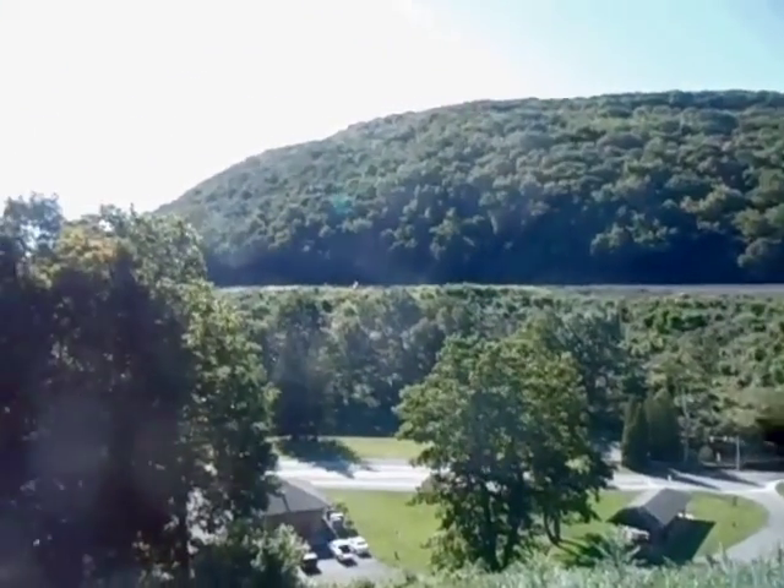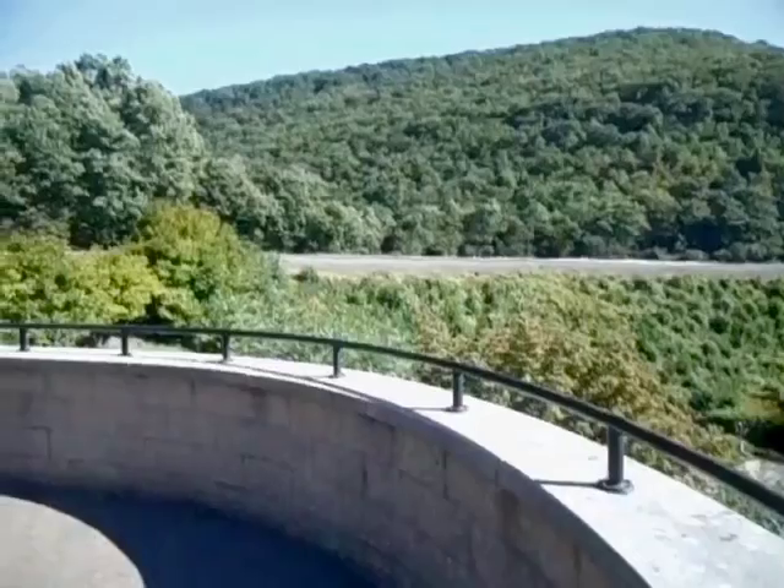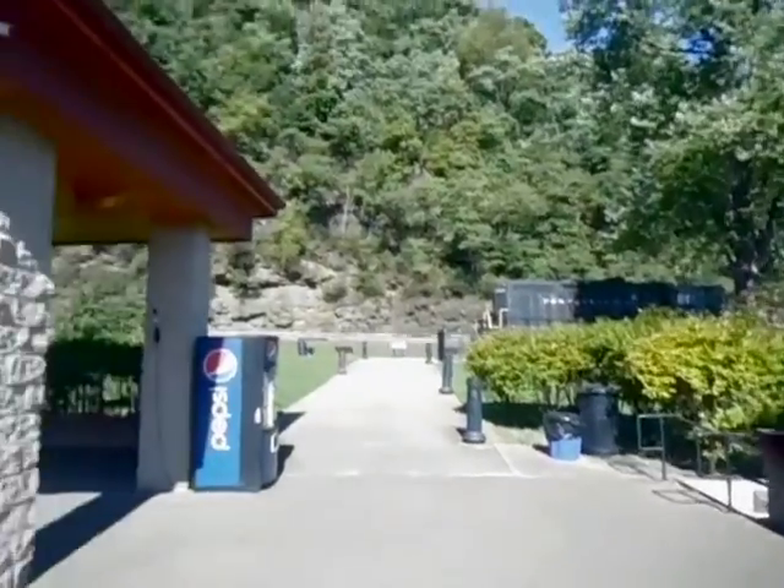Standing at the observation deck here, you can't really tell, but the right side of the curve is a lot higher than the left. Its construction required two ravines to be filled in, and the front side of the mountain shaved.